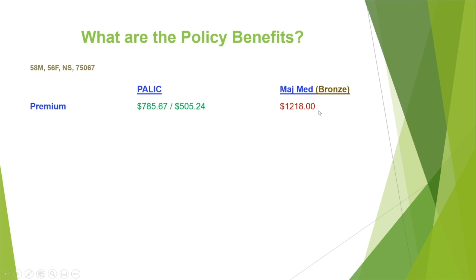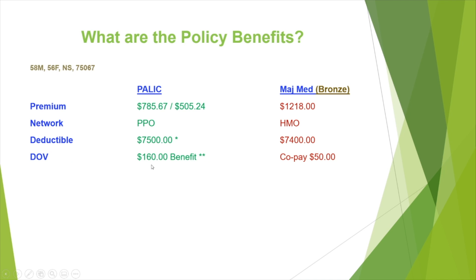If you notice, the major med is $1,218. We have a PPO network, and this major med has an HMO network. We have a $7,500 deductible, whereas their deductible is $7,400. We have a doctor's office visit benefit of $160 per visit, with 20 visits in a calendar year, and the major med has a co-pay of $50. We don't really have an out-of-pocket — I'll go through that in a bit because of the way the plan works — however, the out-of-pocket with this major med is $8,150.